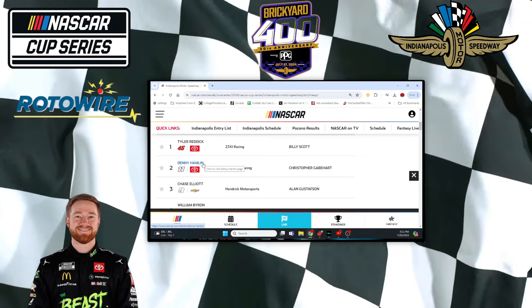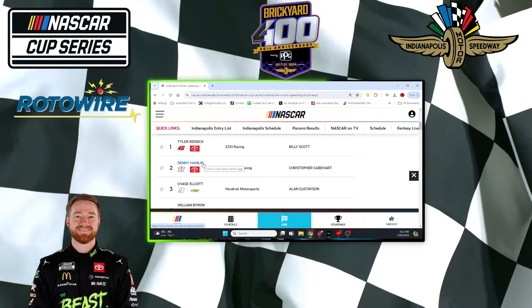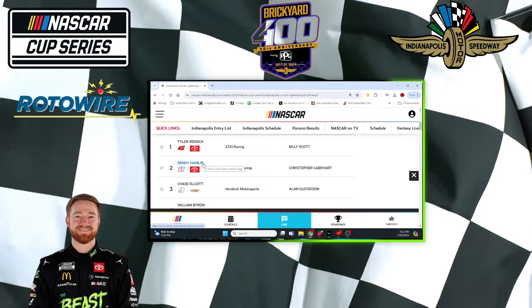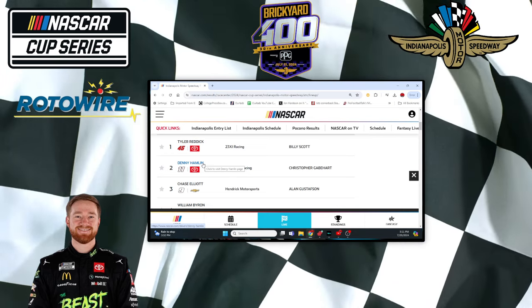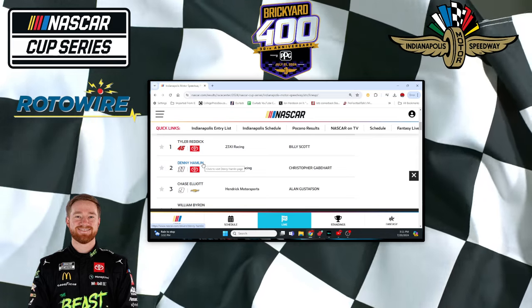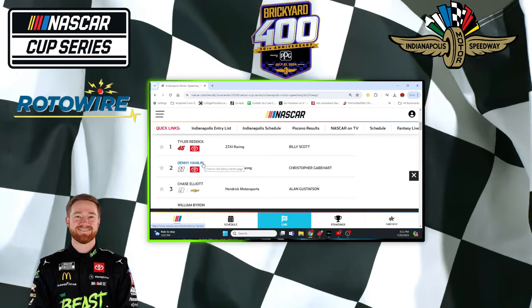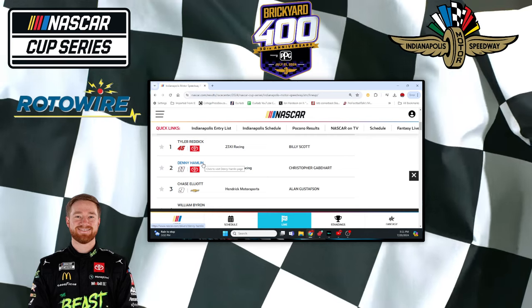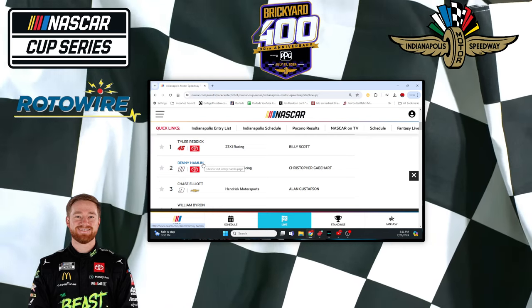Denny Hamlin — we knew he was going to be the favorite and he deserved to be. CJ and I both picked him as the driver to beat. Now the way he looks here, even though he was not first in either session, it doesn't matter. He was second and third in both sessions, so he's right behind Reddick as the second fastest car getting ready for this race tomorrow.